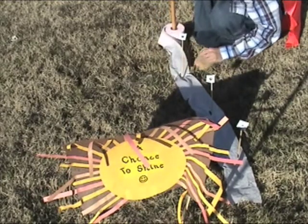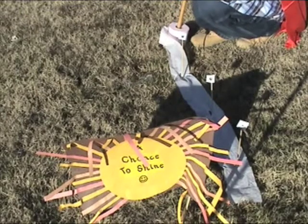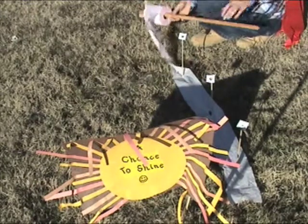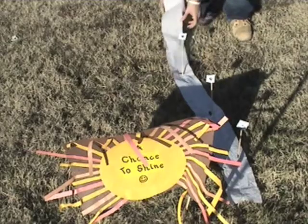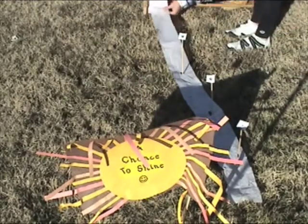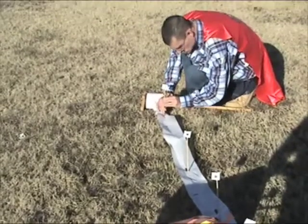Okay, so we have Mercury, Venus, Earth, and... anybody? Mars! We've got Mars. Mars is eight sheets. Eight sheets. There you go. Okay, good job.